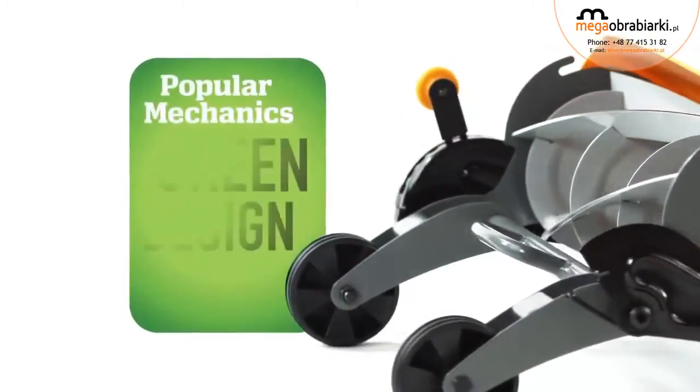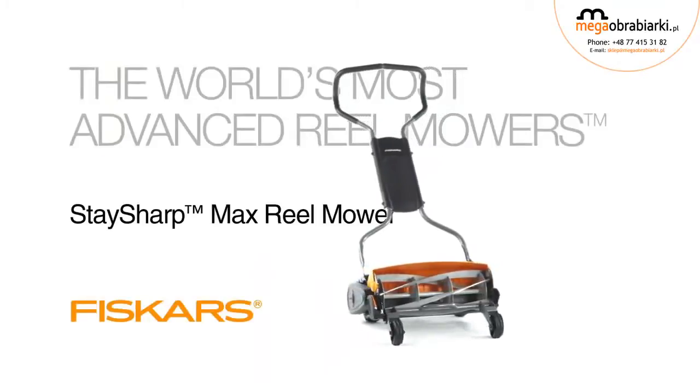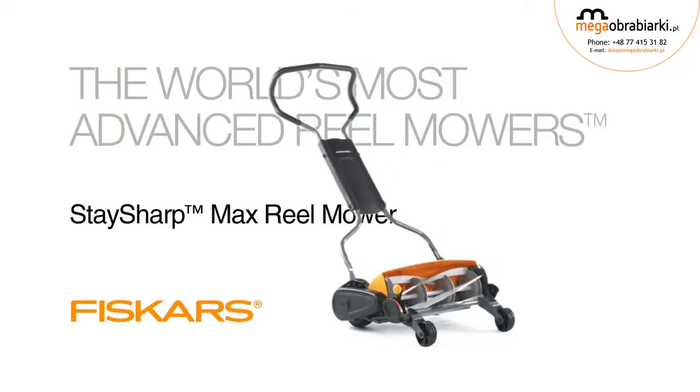Popular Mechanics honored us with the 2010 Green Design Award. Pick one up today to change the way you care for your lawn.